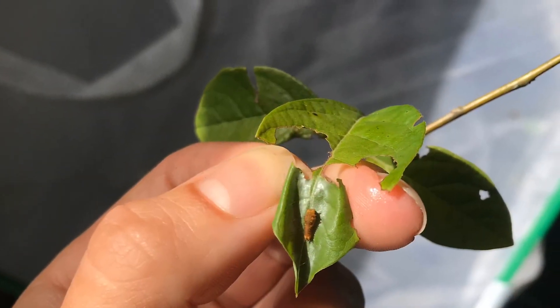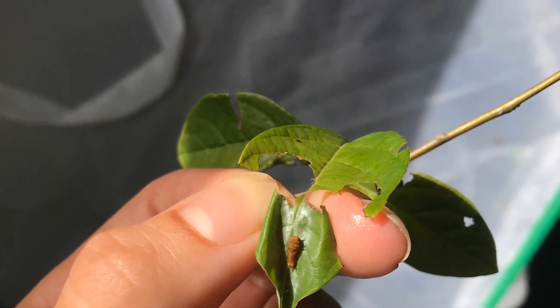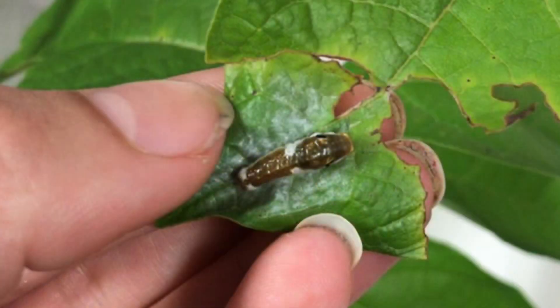Notice how I'm holding the leaf open in the photos. This is because the Spicebush Swallowtail caterpillars are nocturnal, meaning they're most active at nighttime. They weave silk from side to side on the leaves so those leaves will curl up and create a hiding spot for the caterpillars to sleep during the daytime.